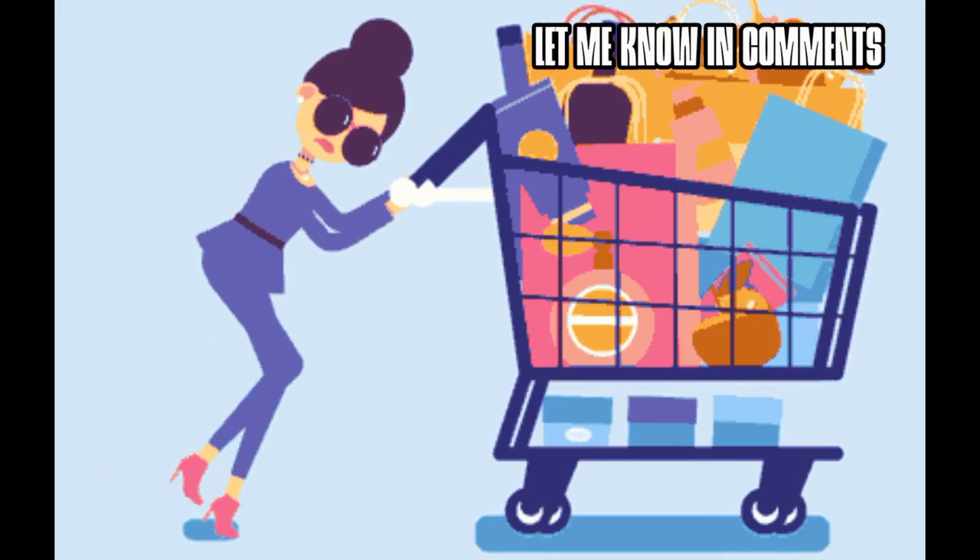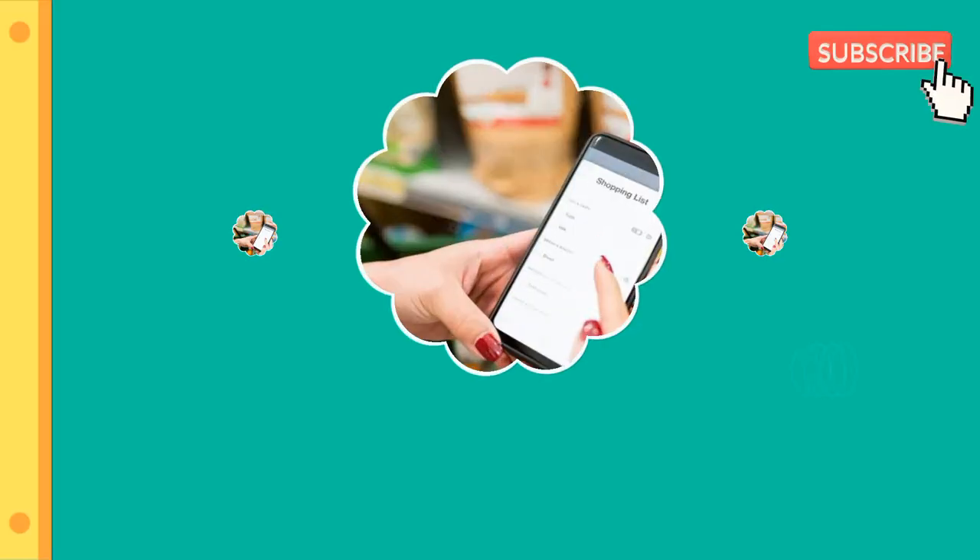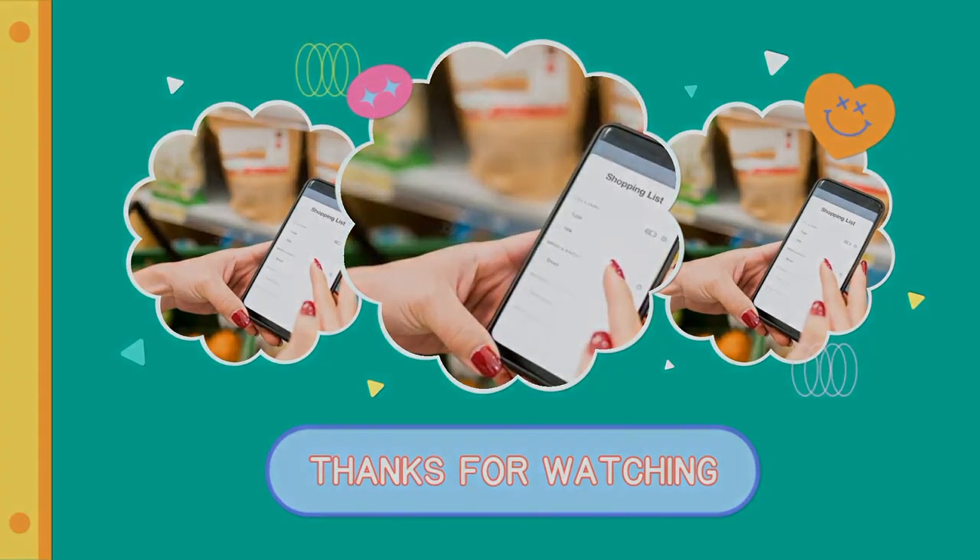Please let me know in the comments. Thank you all. If you are not yet subscribed, please subscribe now. Thank you.